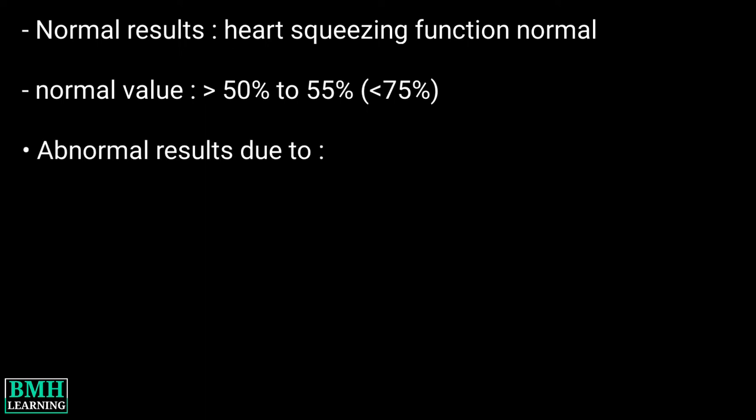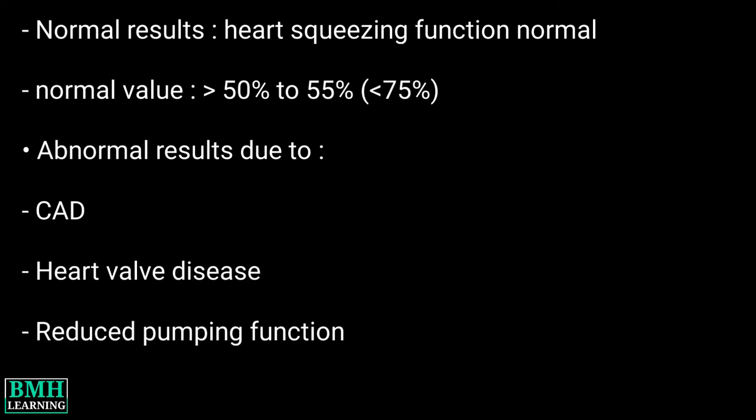Abnormal results may be due to: 1. Coronary artery disease. 2. Heart valve disease. 3. Reduced pumping function. 4. Past heart attack.